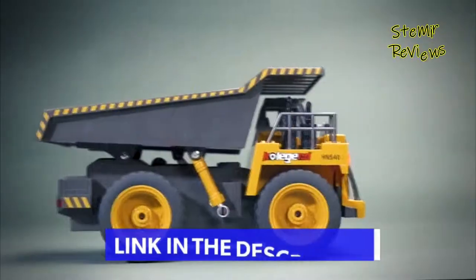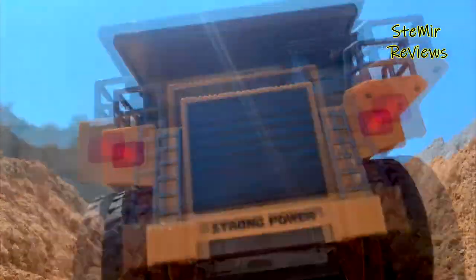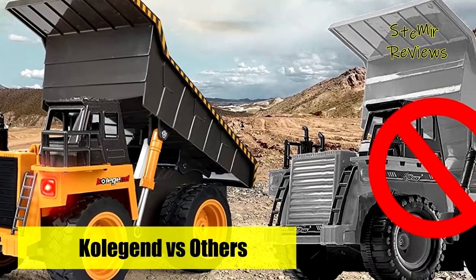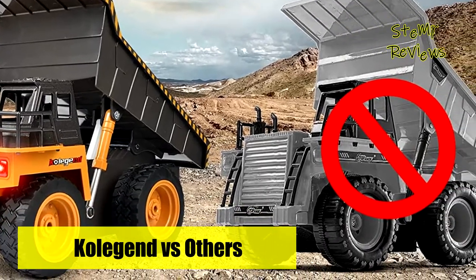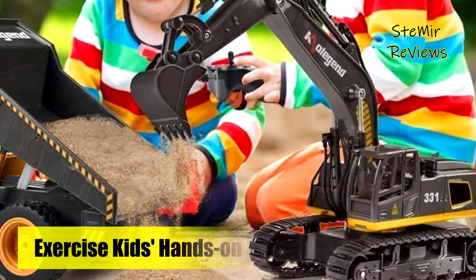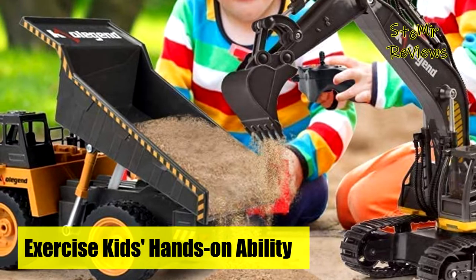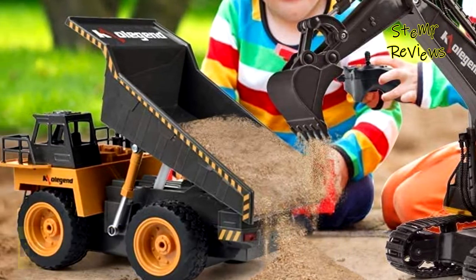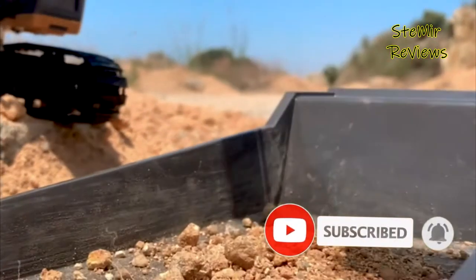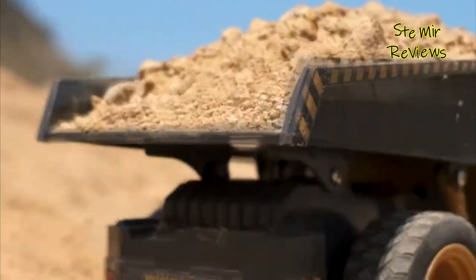This RC dump truck is four-wheel drive with powerful motors: go forward and backward, turn left and right, dump bed up and down — excellent for carrying sand, gravel, and soil. It is a perfect construction toy for three to eight year old kids. Automatic pairing with a 10 to 100 feet control range allows several trucks to run without interference at the same time, making kids experience the fun of racing and exercising hand-eye coordination.